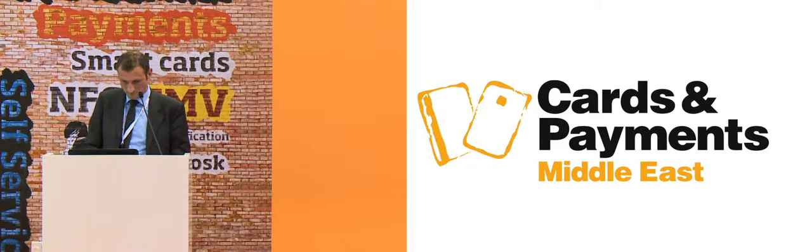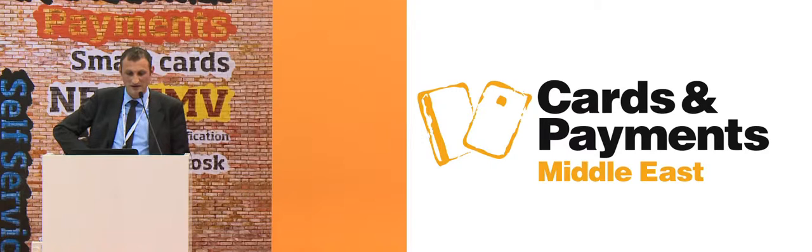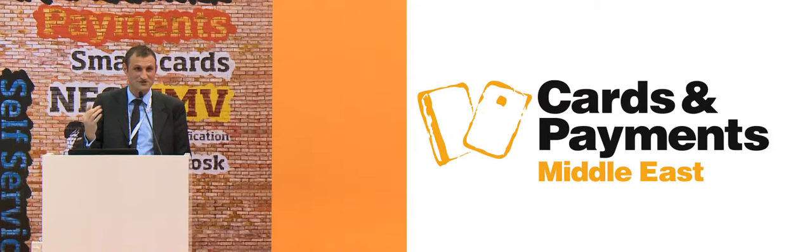We also provide solutions for visas. As you might know, the visa is something that allows people to enter your country, so it's an important security document. To help governments authenticate it, we provide a holographic patch. The holographic patch authenticates the document but does not protect the data, compared to a complete holographic film. The complete holographic film will both authenticate and protect the data against any counterfeit solution — that's the main point. This solution is on every Schengen visa and governments are very proud of it because you ensure that no unauthorized person can enter your country.